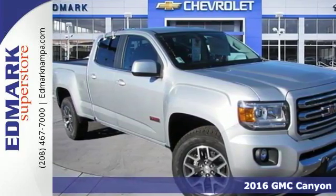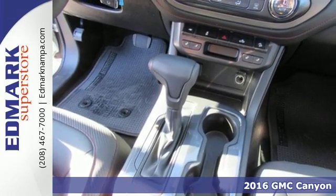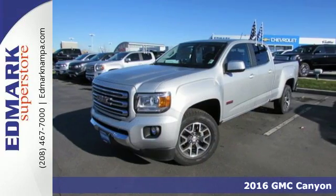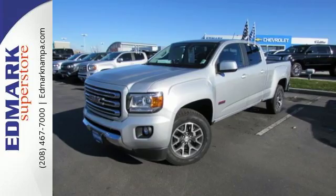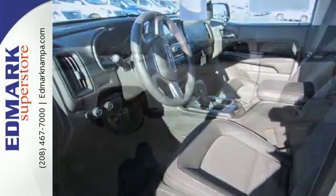Here's a 2016 GMC Canyon. It's for those looking for versatility, performance and luxury, all in a midsize pickup. The Canyon is a standout that outshines the competition with standard features that include a rear view camera and automatic headlights.